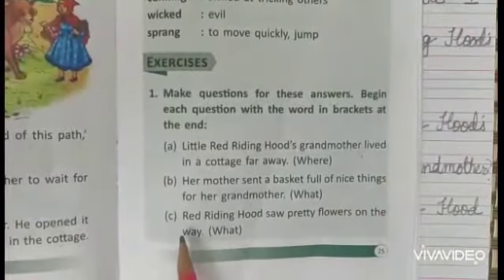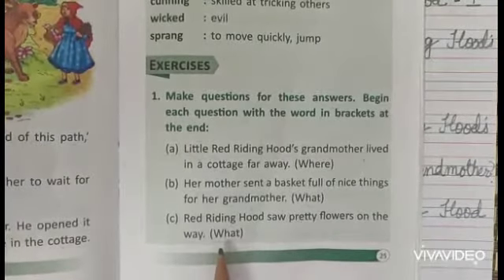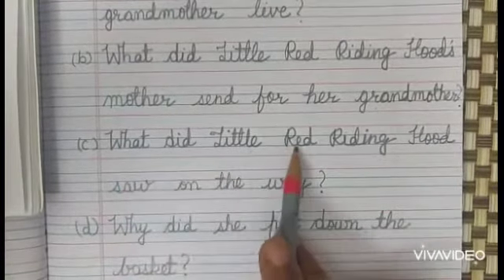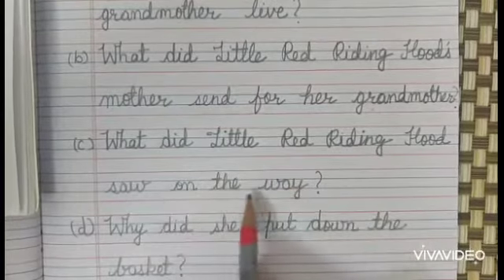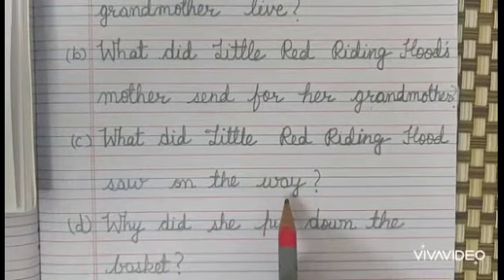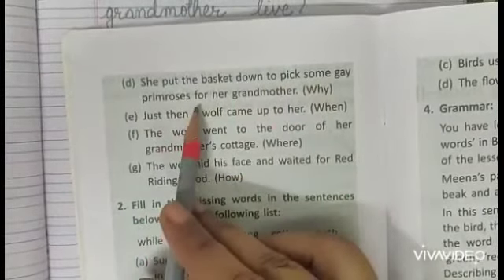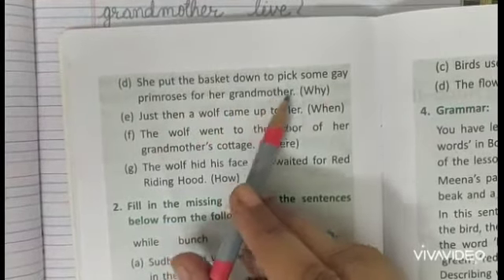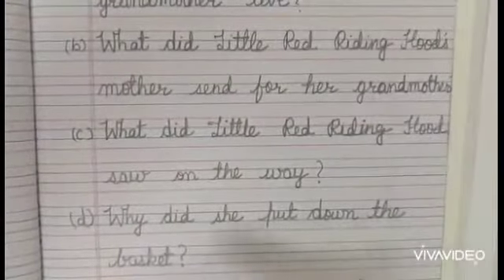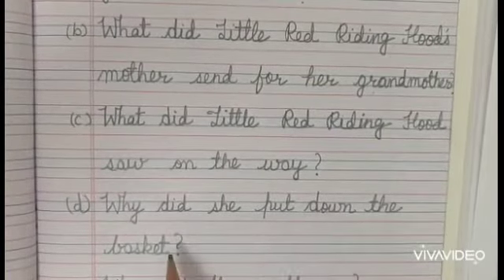C. Red Riding Hood saw pretty flowers on the way. The question using the word 'what' will be: What did Little Red Riding Hood see on the way? D. She put the basket down to pick some gay primroses for her grandmother. The question using the word 'why' will be: Why did she put down the basket?